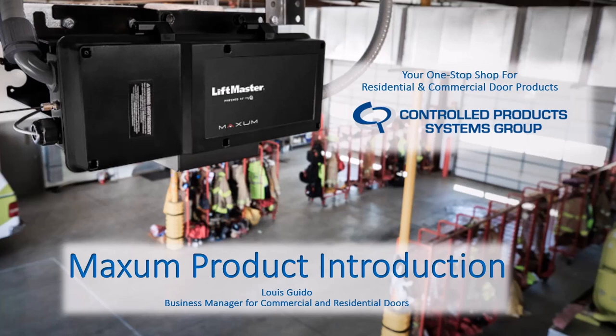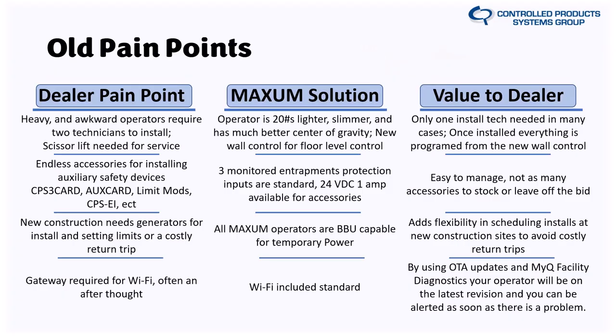Let's get started. I'm super excited and I want to go over some of the old pain points that the Logic 5, Logic 4, and Logic 3 all had, and what Maxim is doing to create solutions. One of the big things is weight: if anybody has installed a commercial door operator — the standard AC stuff we're seeing right now — you know that thing is heavy and awkward. It typically requires two technicians to install and a scissor lift every time you roll trucks for a vertical lift.